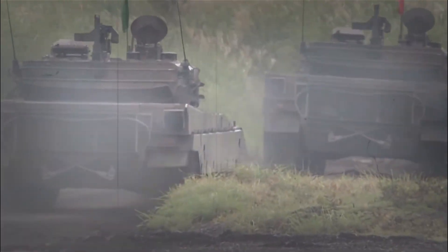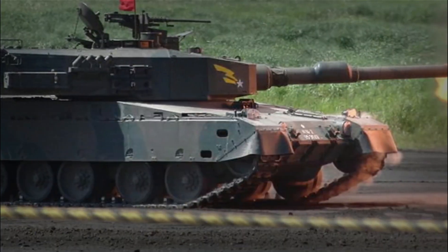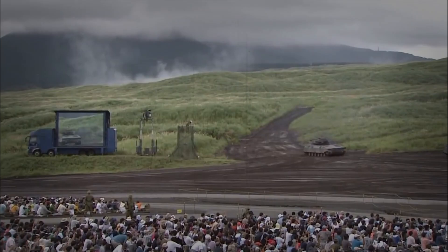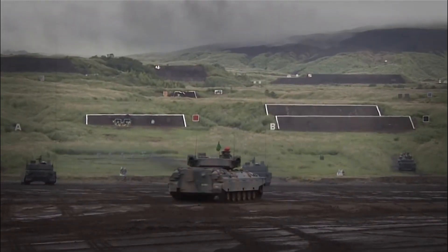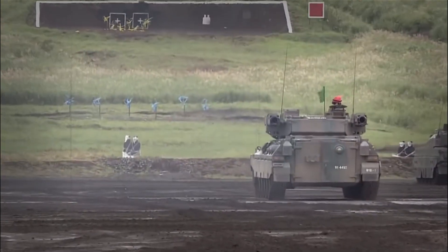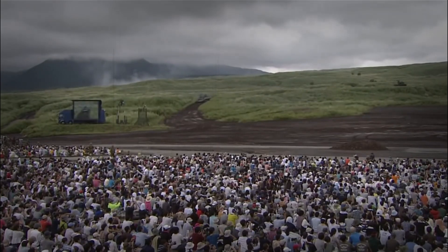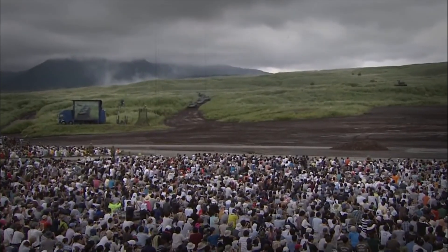The Type 90's computer systems are so advanced that they can automatically track multiple targets while the tank is moving at high speed. The tank can even adjust its suspension height to hide behind hills while still being able to shoot. It's also one of the fastest tanks in the world, able to reach speeds of up to 70 kilometers per hour on roads — faster than many cars in city traffic.